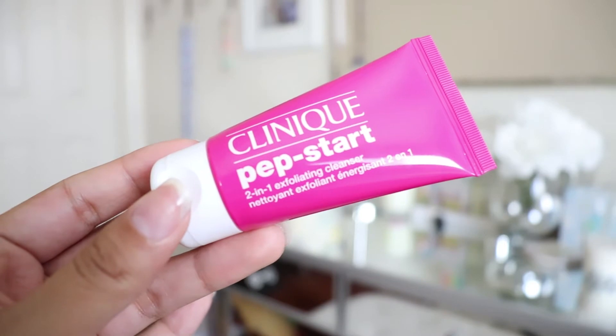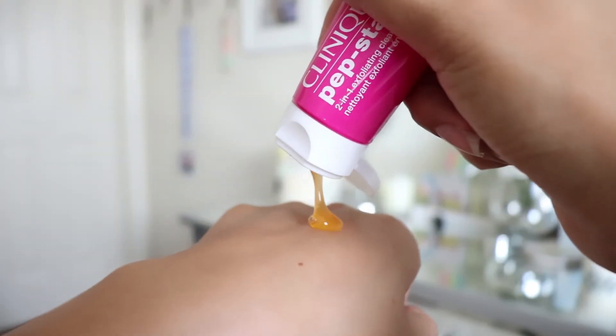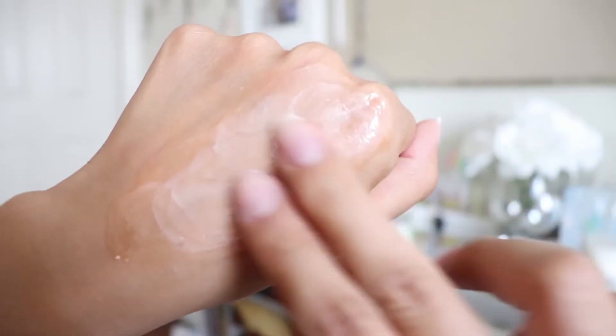This is the Clinique Pepstar 2-in-1 Exfoliating Cleanser. I actually currently use the Clinique Everyday Exfoliating Cleanser in the green tube and I use that every single night, so I will try this out. Oh, it smells really clean. It comes out in this gooey orange gel formula. This is going to be a really good cleanser because the beads are similar to the ones in my other Clinique exfoliating product. These beads don't dissolve — they stay on there. It does foam up into a white lather and the beads are still there. I actually like this and will try it tonight.